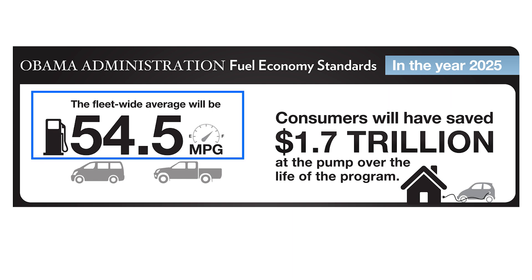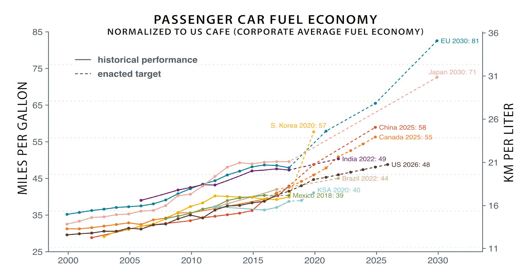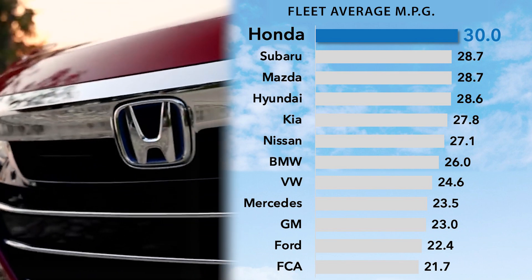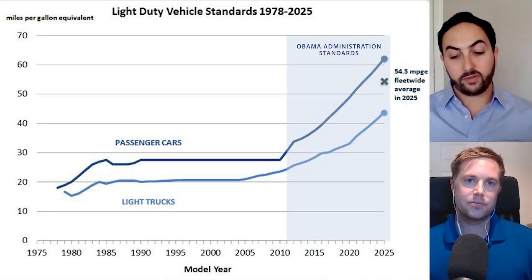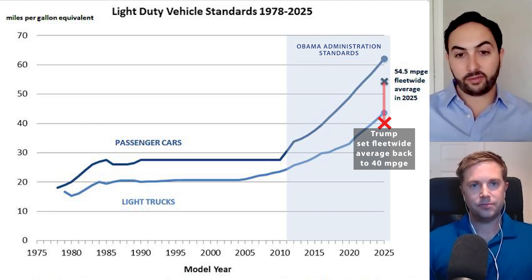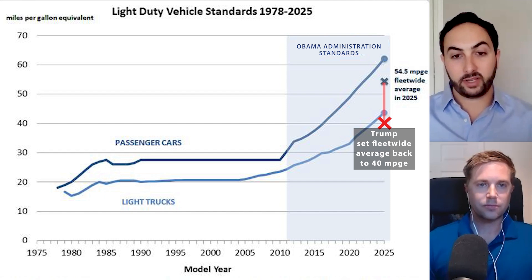A vehicle performance standard sets a minimum limit on the miles per gallon a manufacturer's entire fleet of vehicles must average. There are a few types, but generally a minimum energy performance standard requires that new cars must be at least a certain efficiency. In the U.S., it's called CAFE — the Corporate Average Fuel Economy standard — which gives manufacturers flexibility, so that on average over total sales in a year, their fleet must meet the standard, even if individual models vary above or below it.